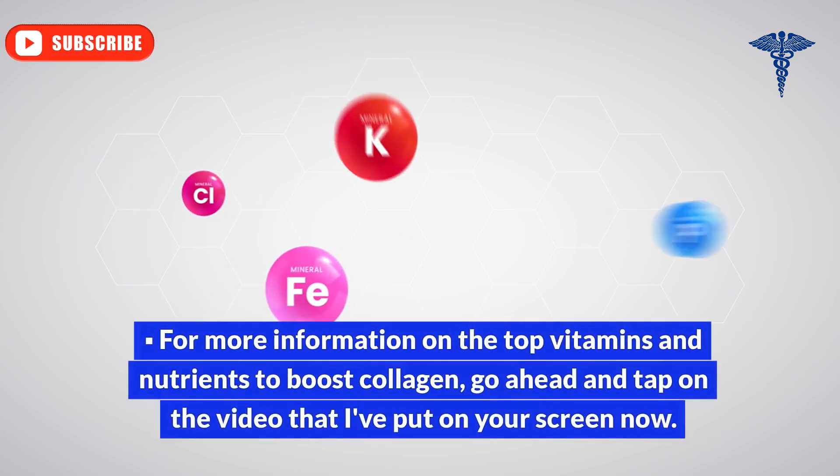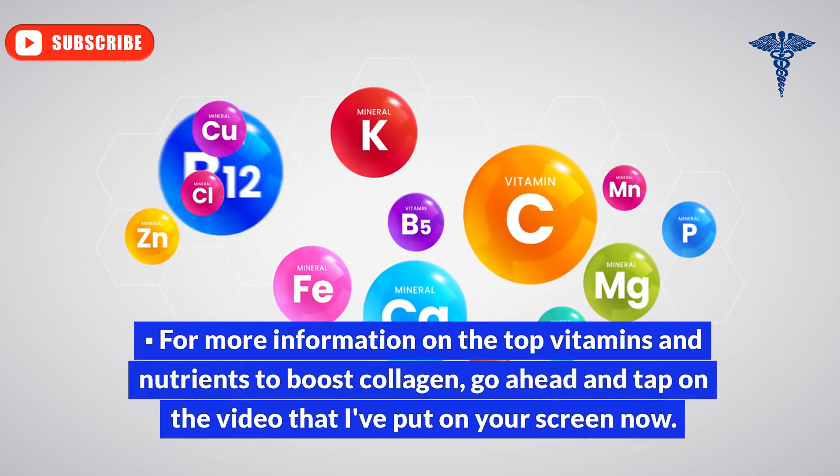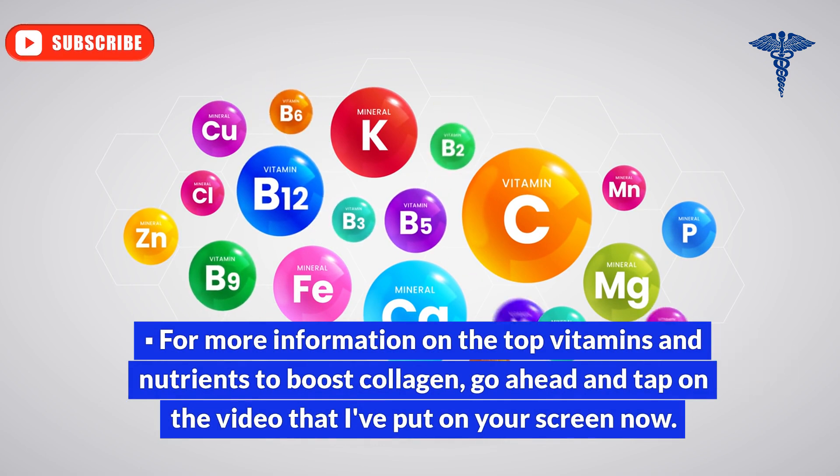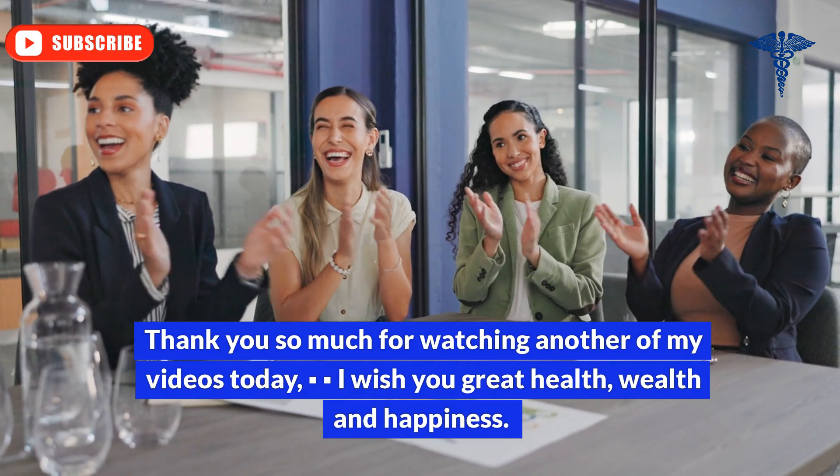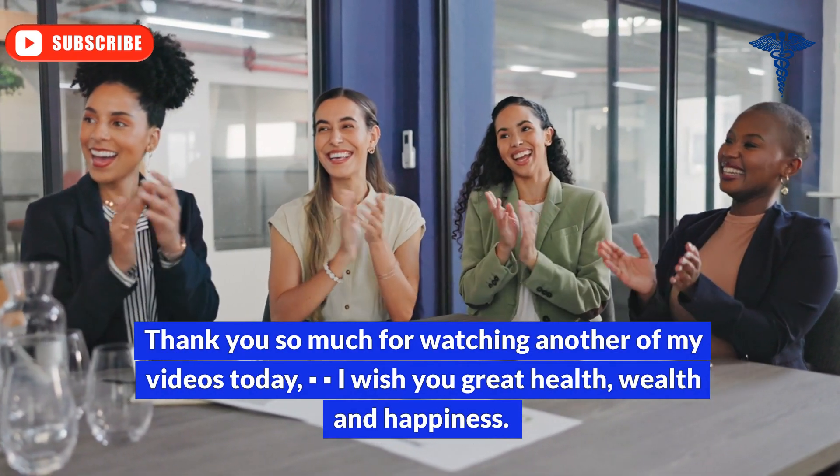For more information on the top vitamins and nutrients to boost collagen, go ahead and tap on the video that I've put on your screen now. Thank you so much for watching. I wish you great health, wealth, and happiness.